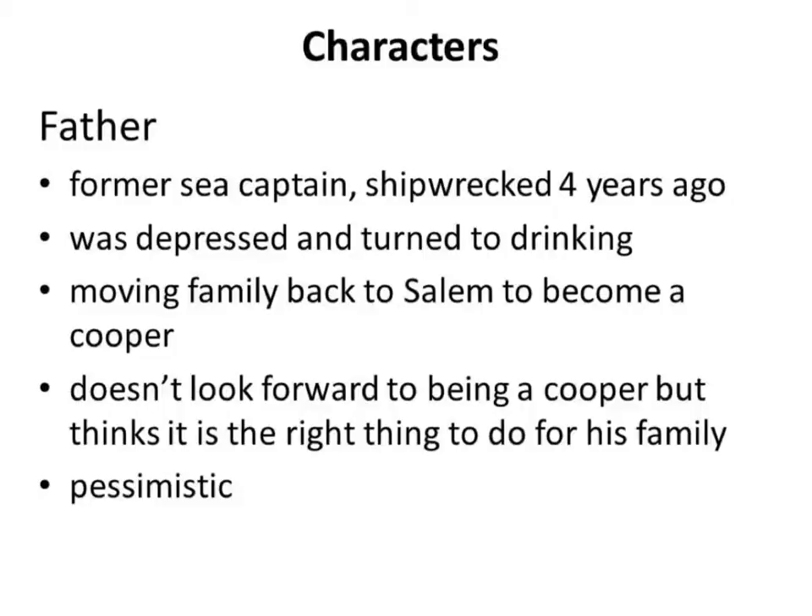Before moving on, let's talk about how the author handled characterization. We've discussed direct and indirect characterization before, and good books use more indirect. Instead of just saying 'there is a father who's depressed trying to start over,' the author lets the reader discover character through what characters do, say, and what others say about them. This is indirect characterization, and it makes the reader feel part of what's going on. Author Jean Latham did a good job of that.